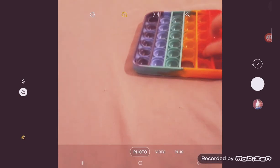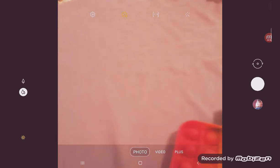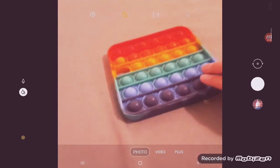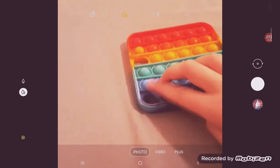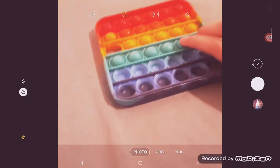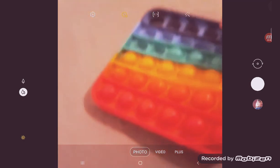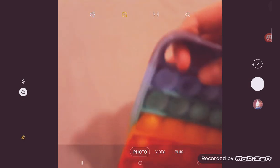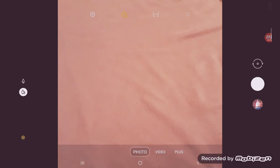Oh my god, it came from the sky — so cool! It's a rainbow square pop-it! It's kind of broken though. Oh, it's so broken. I don't really like it, but it's really fun to pop. Okay, the next one!